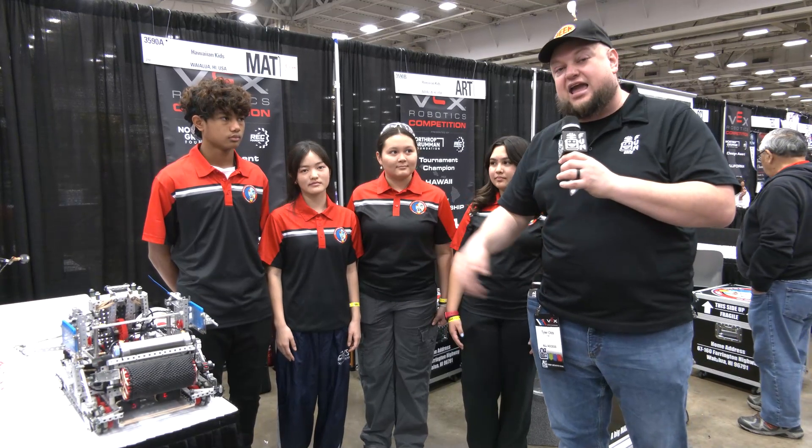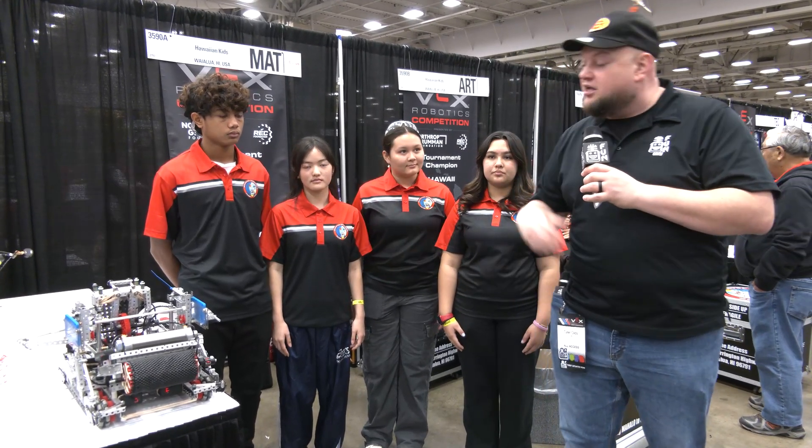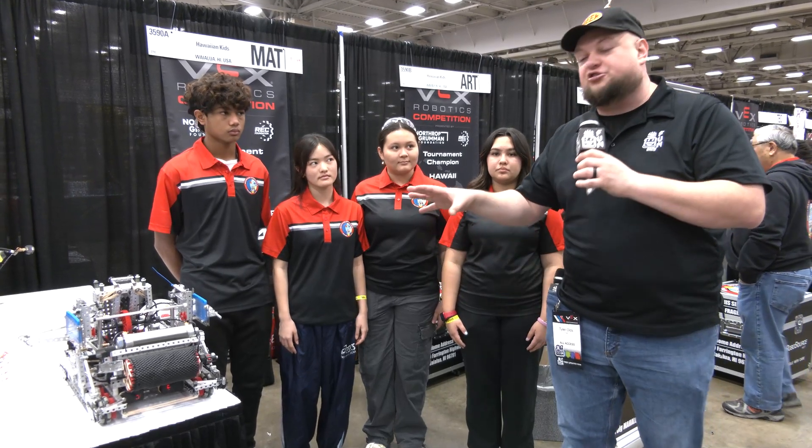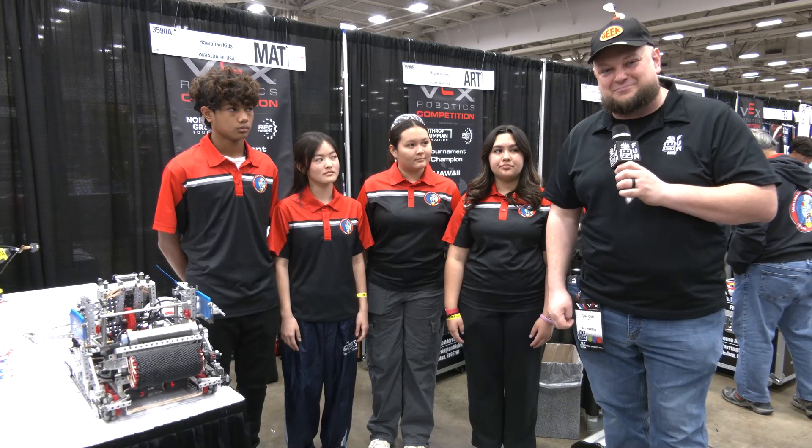A lot of great stuff we're talking about on 3590A — running through a lot of things they're doing, including their autonomous touch sensor, talking about their intake and following that tri-ball journey with their catapult. They also have a dual climb as well. Learn more about them coming up here on Pits and Parks.